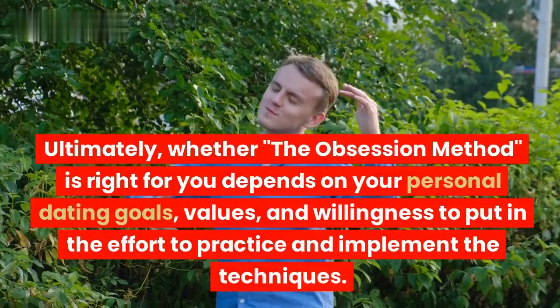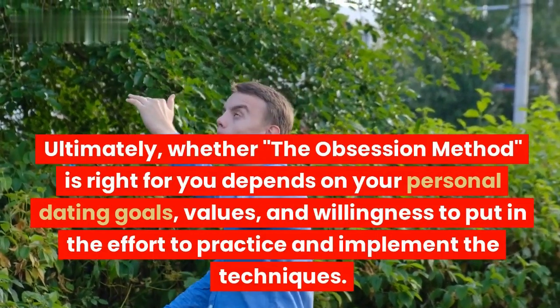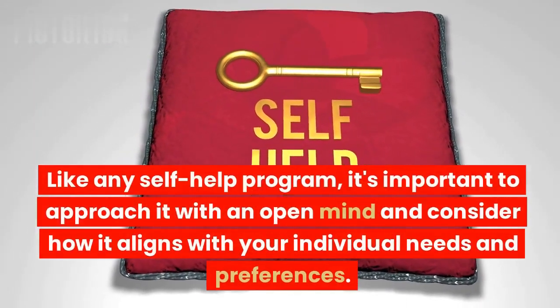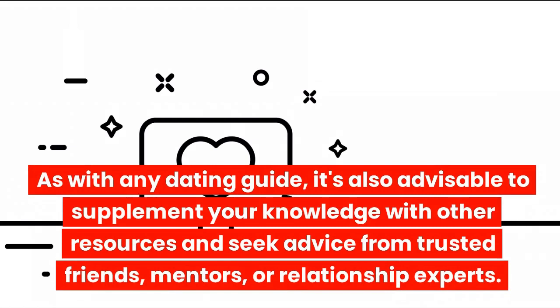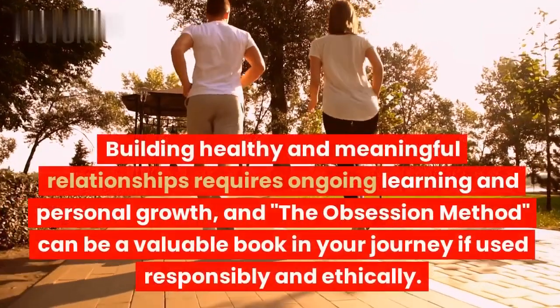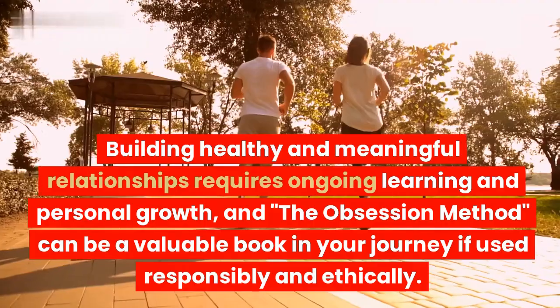Ultimately, whether the Obsession Method is right for you depends on your personal dating goals, values, and willingness to put in the effort to practice and implement the techniques. Like any self-help program, it's important to approach it with an open mind and consider how it aligns with your individual needs and preferences. It's also advisable to supplement your knowledge with other resources and seek advice from trusted friends, mentors, or relationship experts. Building healthy and meaningful relationships requires ongoing learning and personal growth, and the Obsession Method can be a valuable tool in your journey if used responsibly and ethically.